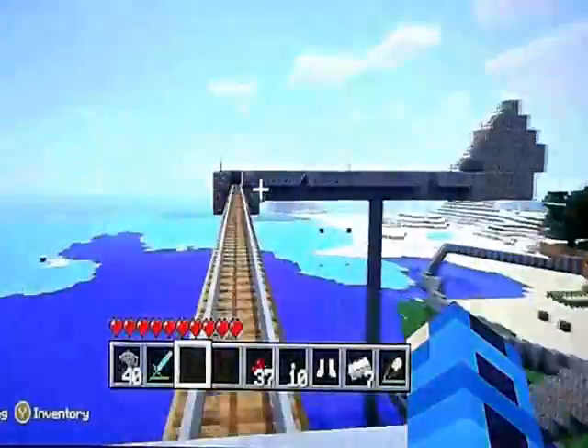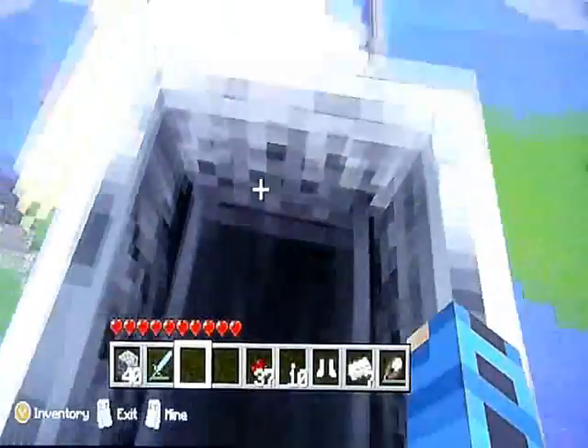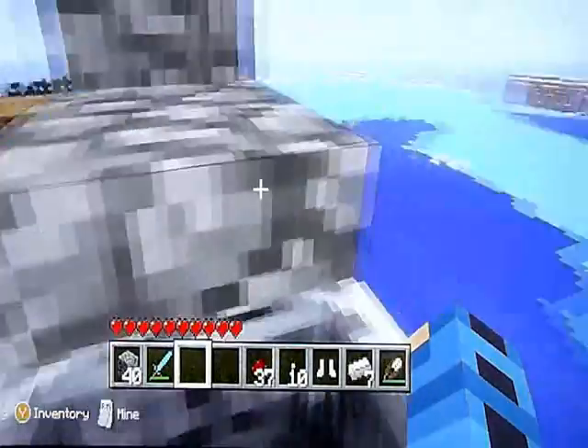This roller coaster isn't done yet, but it's going to be amazing when it's done. Right now, it can be a bit painful! Oh, I didn't go up. Yay!